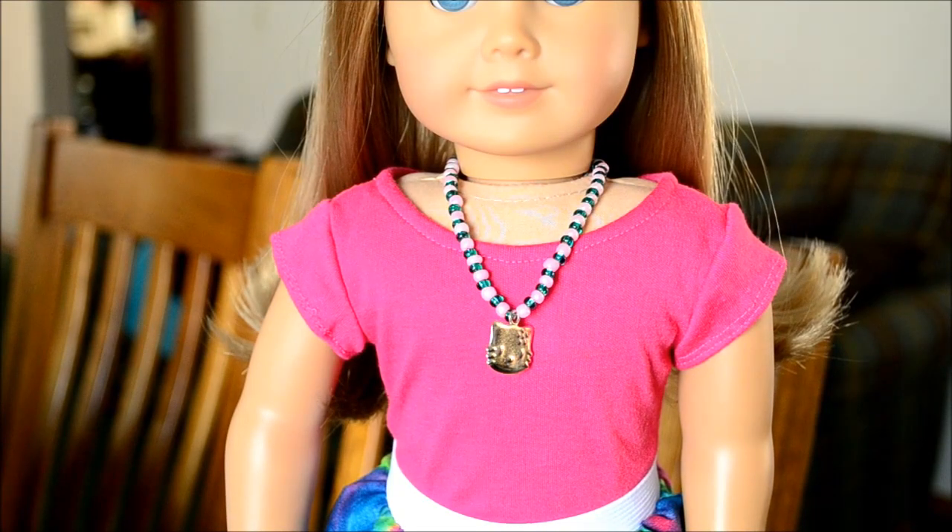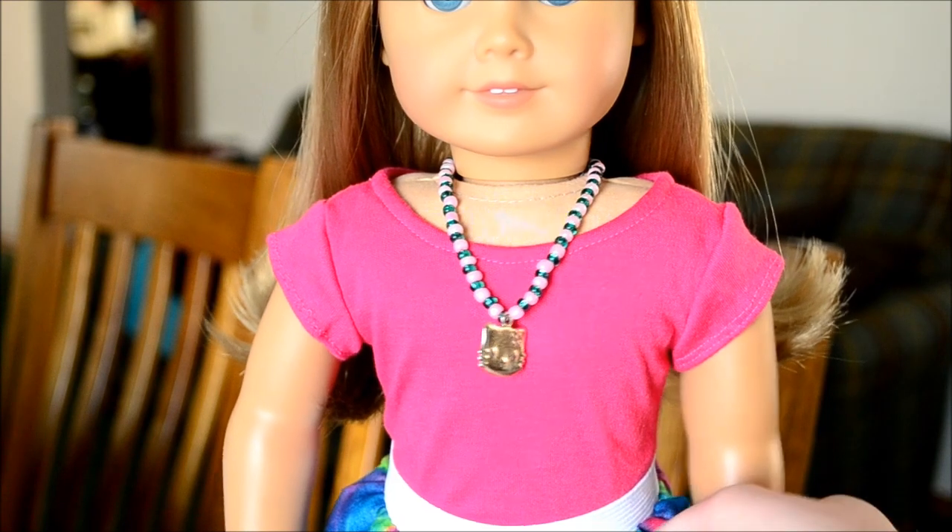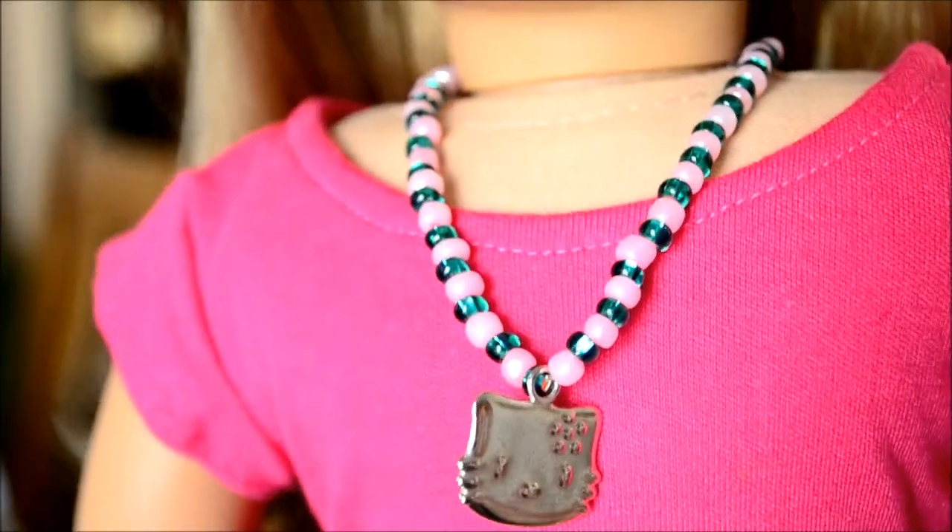So I put the shirt on Kirsten. You really can't see her face because the camera kind of cut it off, but it's really cute and I tucked it into her skirt. And her necklace — like I said earlier it has like a little Hello Kitty on it. It's really cute.